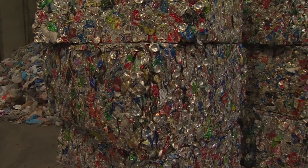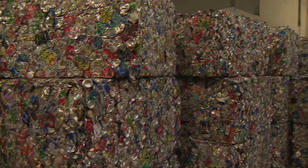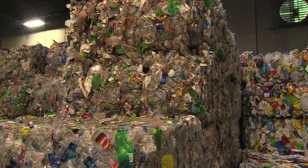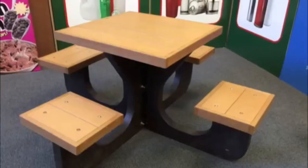These 1,000-pound bales of cans are recycled into more cans. Paper is made into more paper, saving trees. Plastic can be used to make benches, tables, and even the carpet in your home.